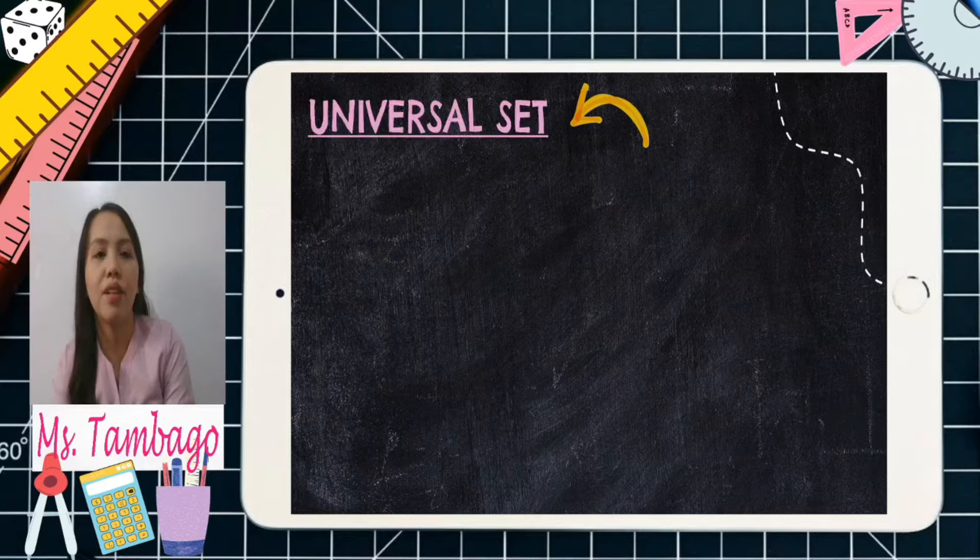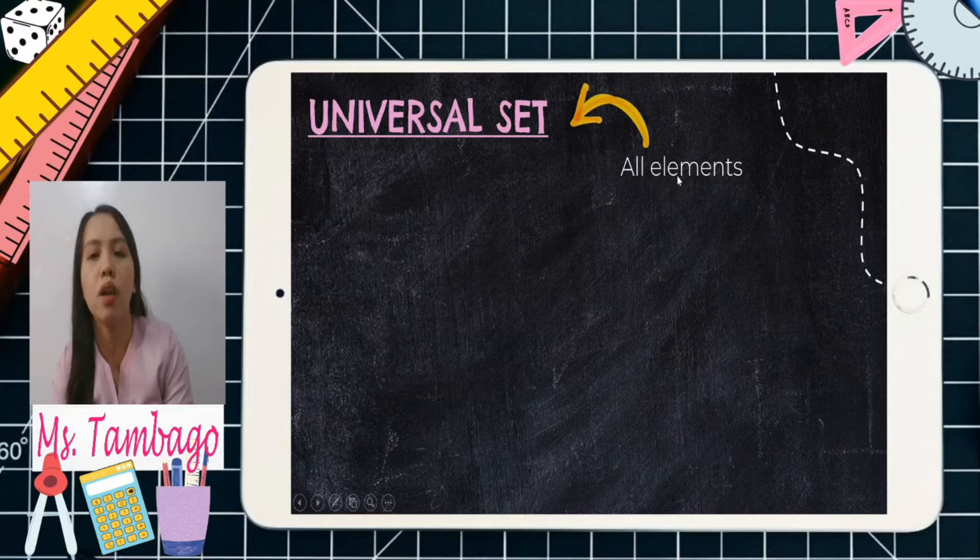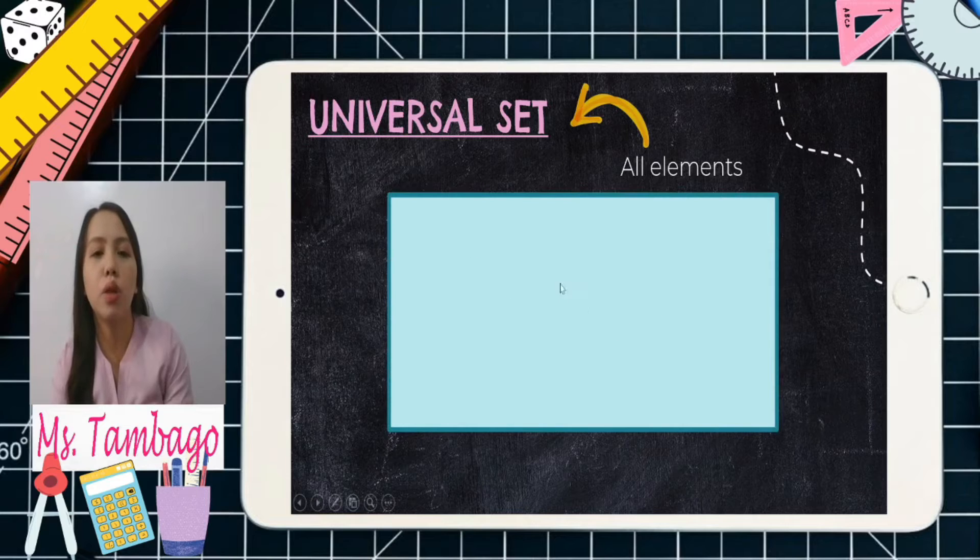First, let's have the universal set. When we say universal set, it refers to all elements. We're just going to use a rectangle. This rectangle represents our universal set, and don't forget to write capital U as the representation of this set. Whatever part of this rectangle refers to the universal set — all elements.